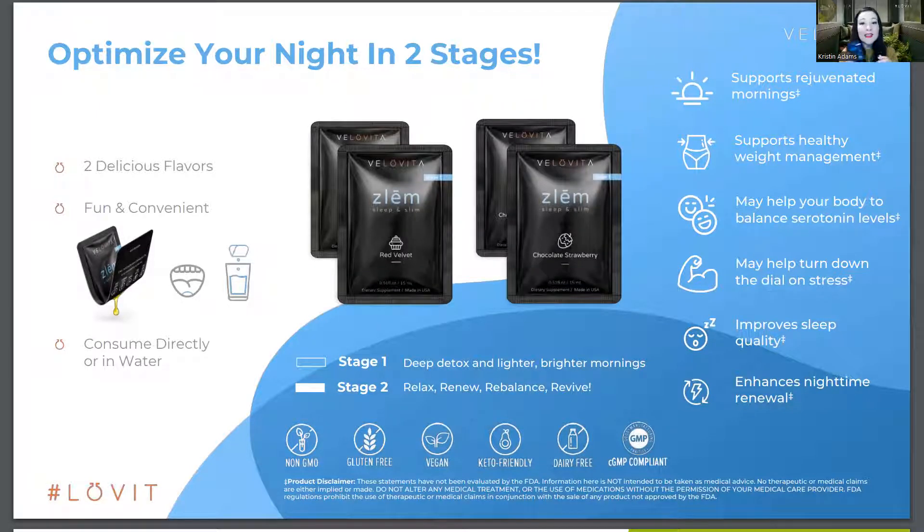The Zleem is our sleep and slim product. What attracted me to it is the fact that it is multiple products in one — not only does it have ingredients for sleep, but it actually has ingredients that detox your gut, your liver, your lymph system, and help you burn fat while you sleep. Yes, you heard that right — burn fat while you sleep. It works for people who are active, inactive, have a lot of weight to lose, or just want to maintain their weight.